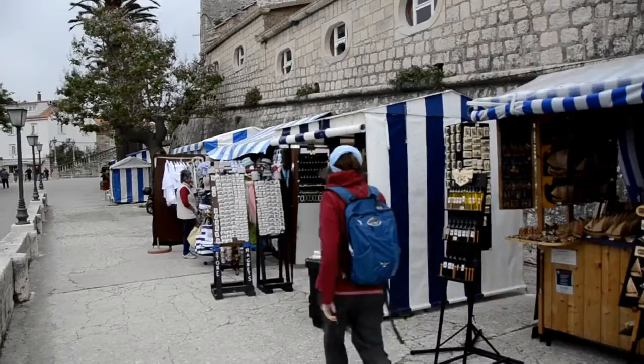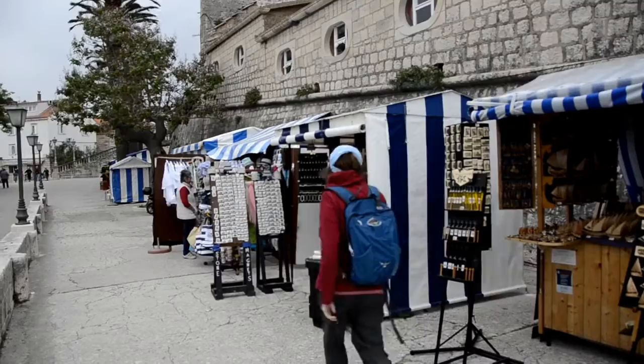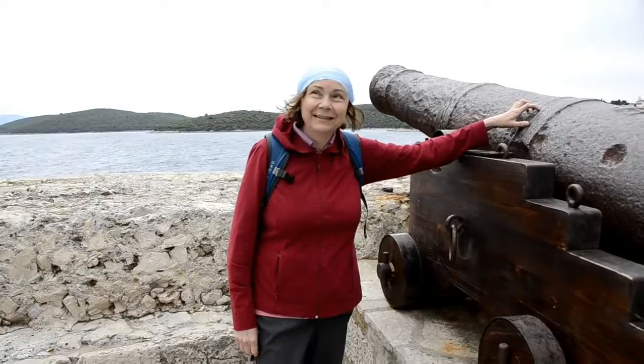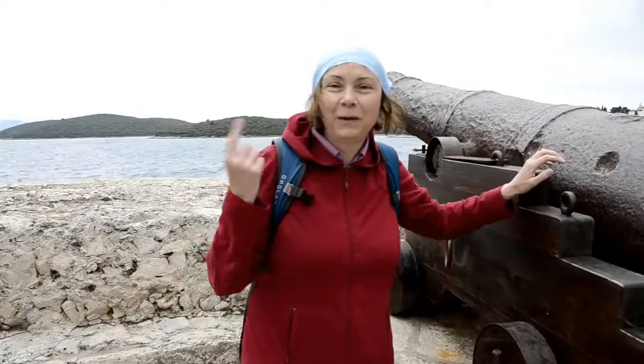We decided to go for a stroll along the wall and pick up a souvenir or two. This old town has many distinct architectural styles. We're in Korcula and right now there's a storm coming — a huge wind blowing up — and we're about to explore the wall around the whole town.